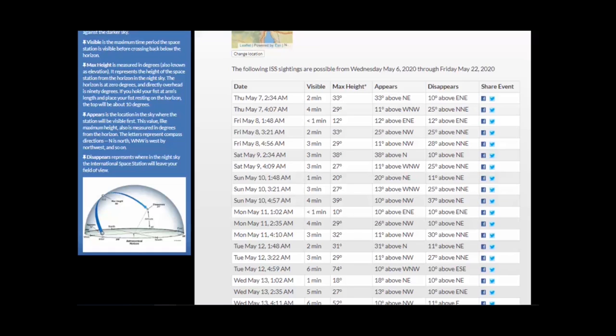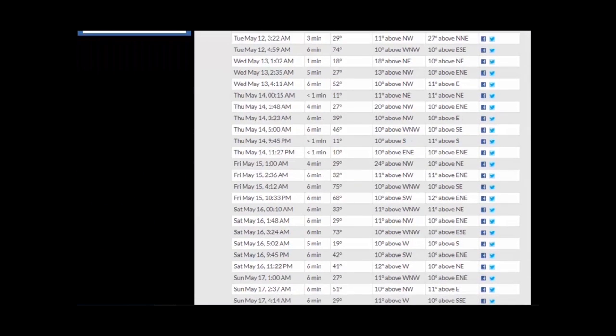For May, the space station is visible in the early morning. There are times it's in the early morning, then you don't see it for a while because it's shifting eastward, and then you'll see it in the evening. So you go through a series where you see it only in the morning, then not at all, then in the evening. Let's say we're going to go out and look at the International Space Station.